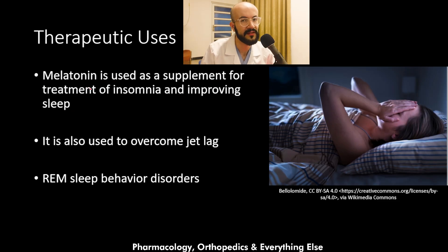Melatonin supplements are used for treatment of insomnia and improving sleep. They are also used for overcoming jet lag and for treatment of REM sleep behavior disorders.